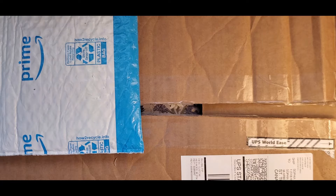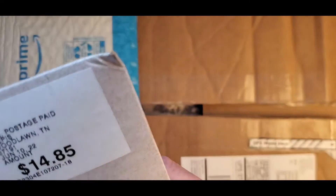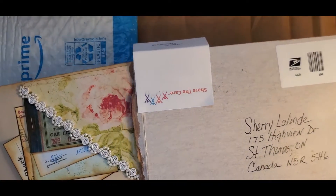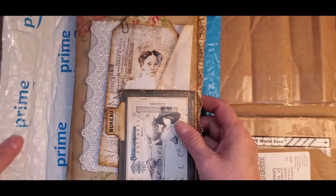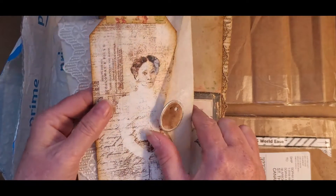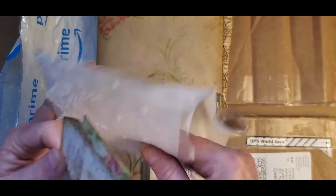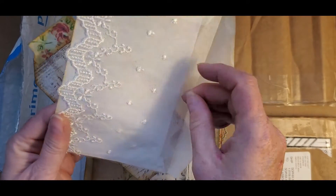This one came from Lois in Indian Mound, Tennessee. Lois and I have been doing a private junk journal page swap, and I absolutely love Lois's work. Her and I have the same taste, the same kind of style, but we're taking a little break for this summer. And look — this envelope is made out of like parchment paper with lace glued on it. That is so neat.